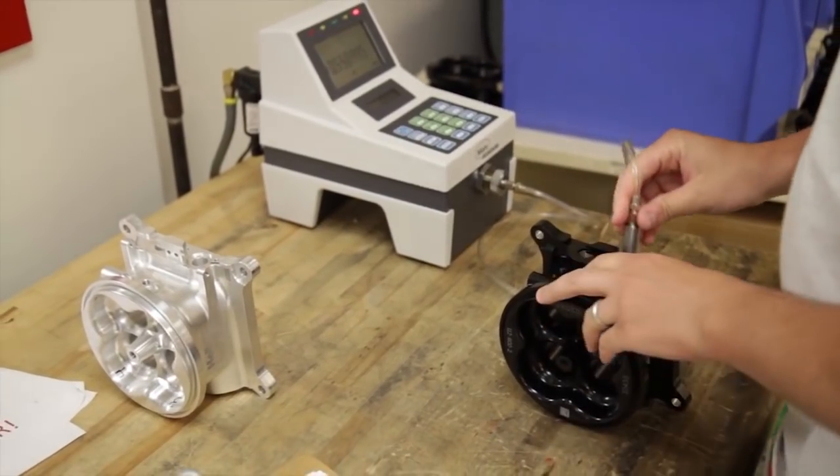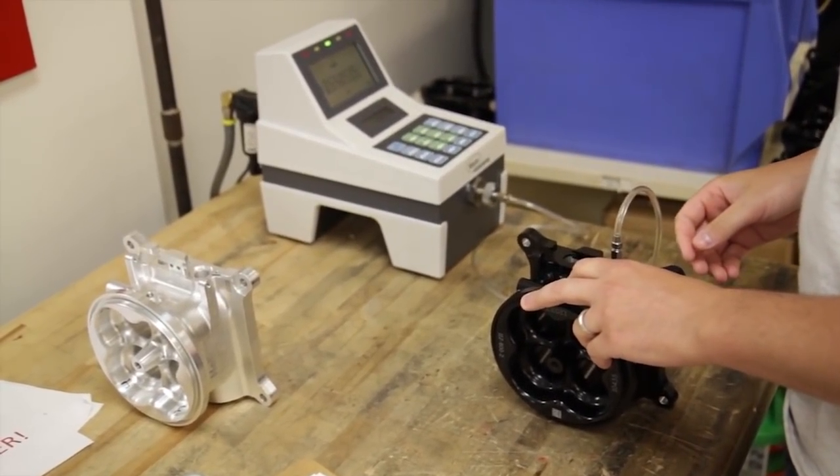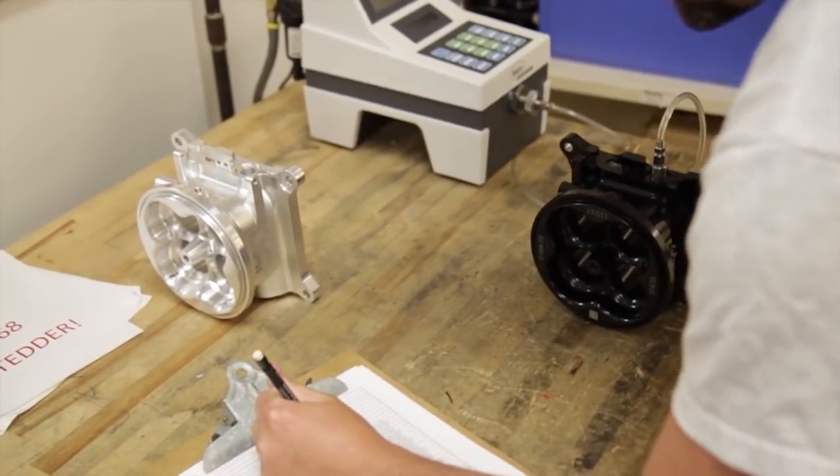It's fully machined on our machining centers here at Holley — the same machining centers that would be machining billet metering blocks or many of the other parts that we put in our carburetors.